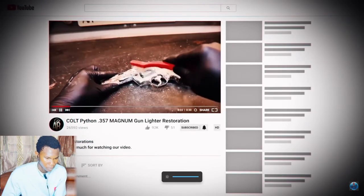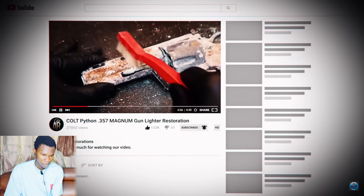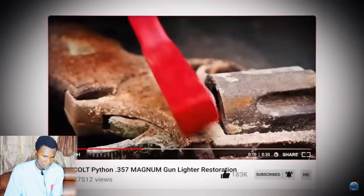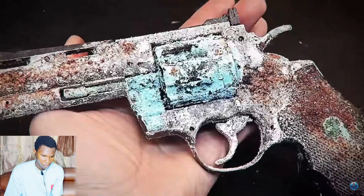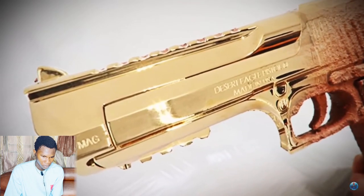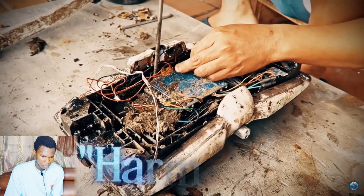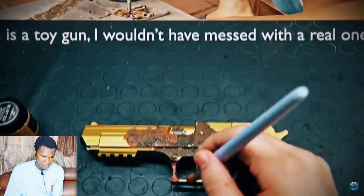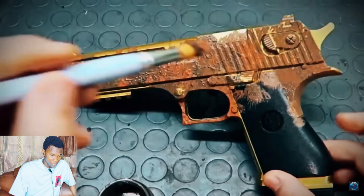Restoration videos have been a viral staple on YouTube for over three years, with several subcategories. The most common variant involves a creator discovering a rusty, aged, or seemingly naturally damaged item and documenting the steps of restoring it. The content grabs viewers' attention with thumbnails featuring extremely corroded items. However, in many cases the creator is deliberately damaging or just painting over the item to steal your attention.